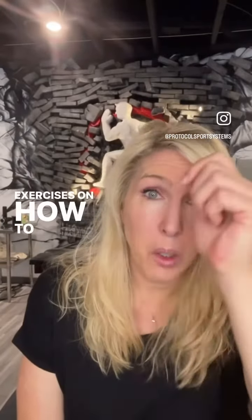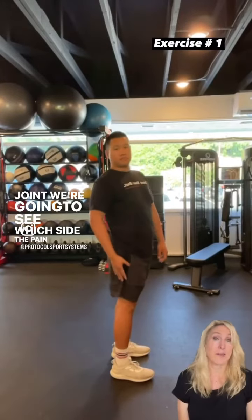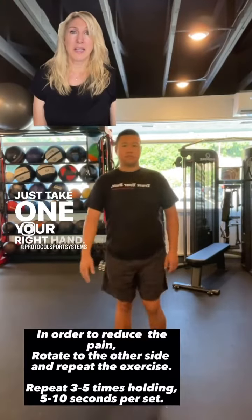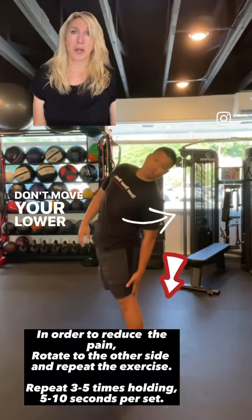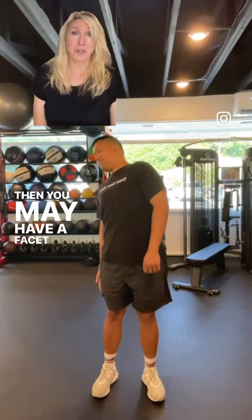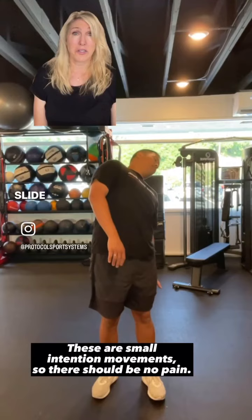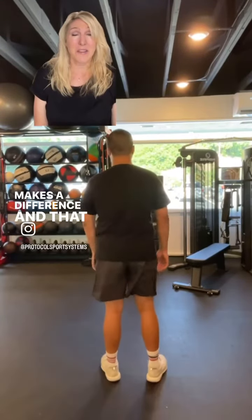We've got two different exercises to help alleviate the tension on that facet joint. First, a quick test to see which side the pain is on. Stand up, take your right hand, put it behind your right hamstring, and slide your upper body down — don't move your lower half. Does it pinch? You may have a facet joint issue. Now rotate to the other side, slide your left hand down your left hamstring — that should feel a little bit better.